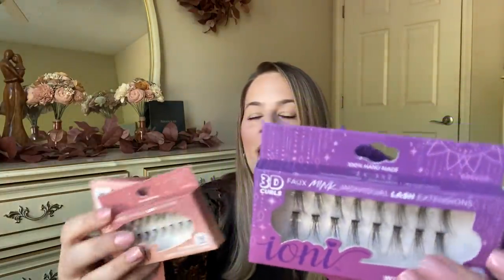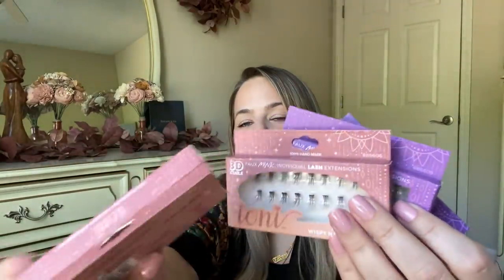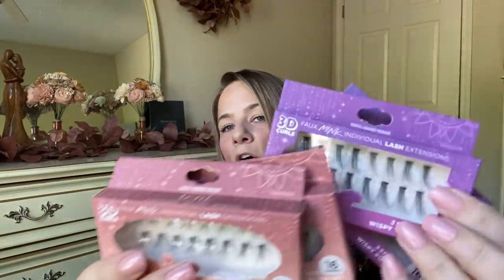They also have individual lashes now. So if you don't like to put on a full lash, you can do it your own way. They have long ones and smaller ones by Ioni. I got her some small and some large so she can create them how she wants — make them wispy. Or maybe you have a section in your lashes that is less than the other section. I don't wear these type of lashes, but I got them for my daughter. She was excited about those.